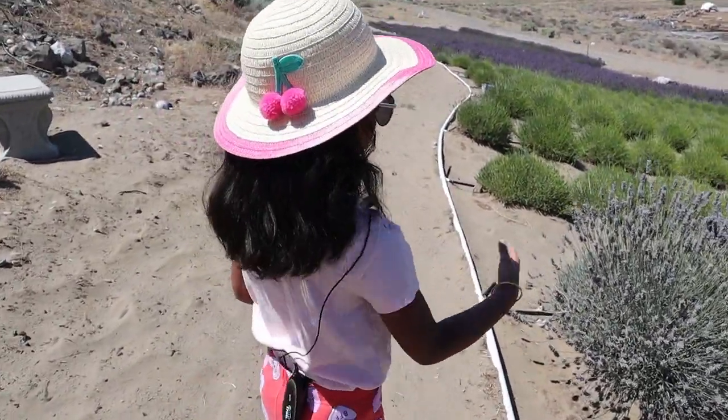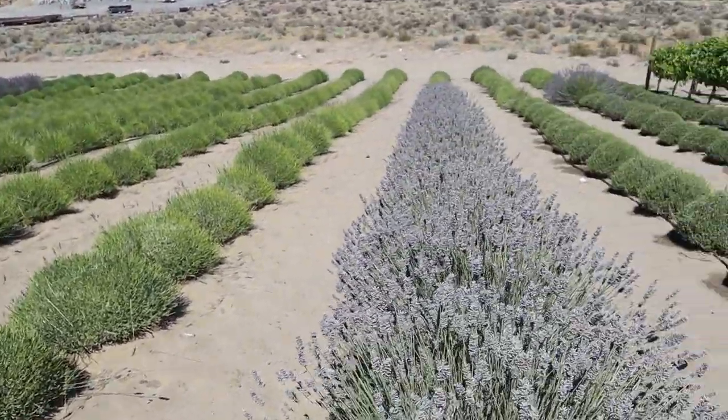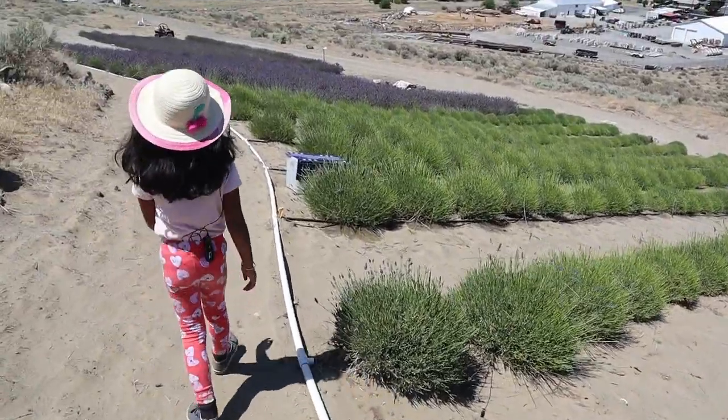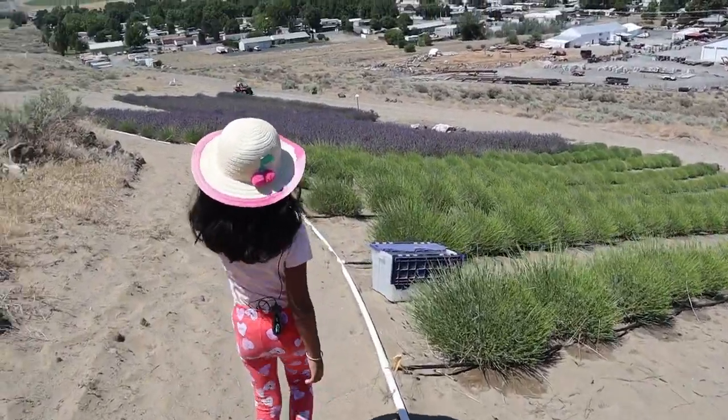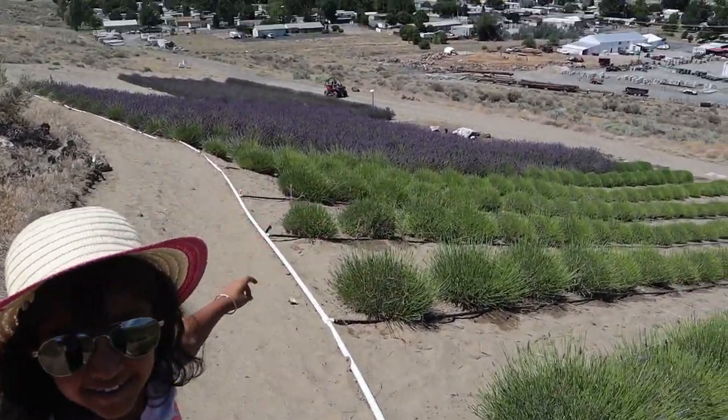So many honeybees come to get some honey. They like honey and they bring it back to their nest. And that lady over there is in the tractor.